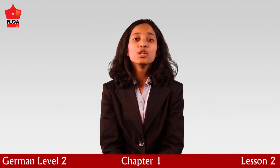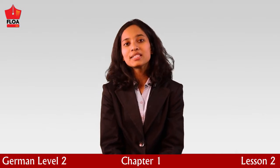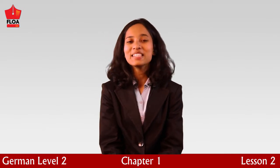Midnight, or twelve o'clock at midnight, is called es ist null Uhr, or es ist null Stunde. So it is zero-zero-zero-zero hours. Please keep that in mind.